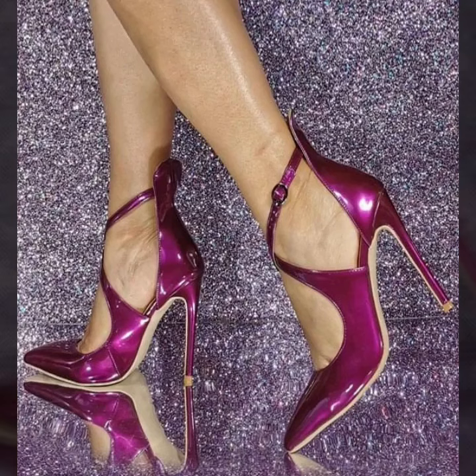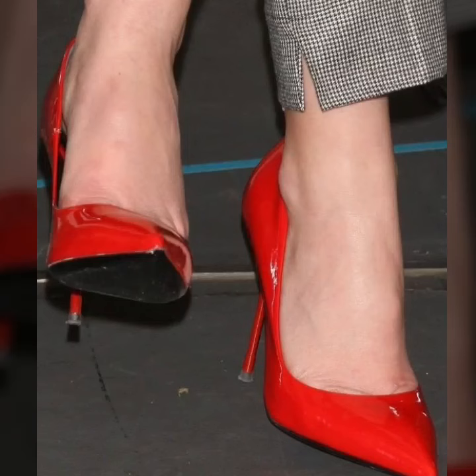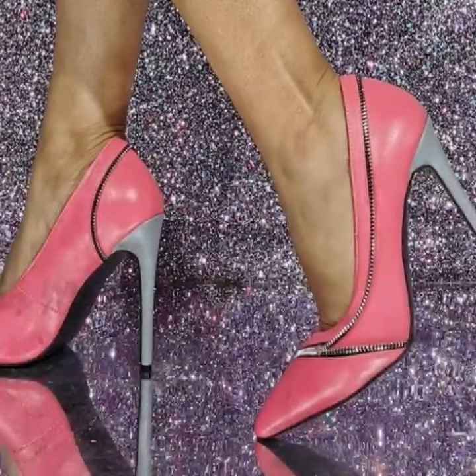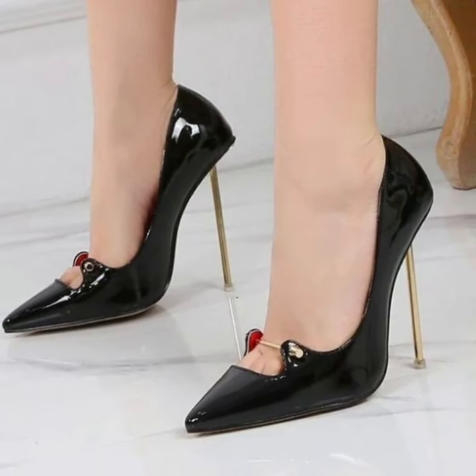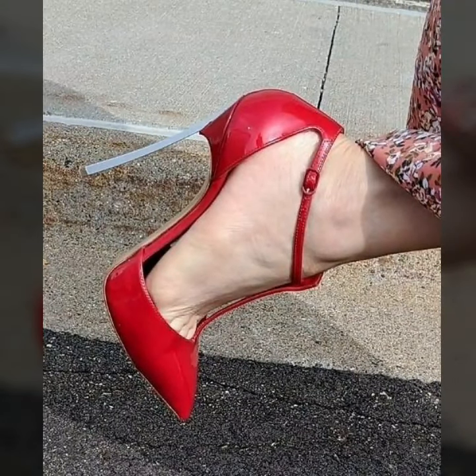Welcome back to the YouTube channel. I hope you're all fine and good. Today you will see in this video lovely people modern stylish pencil heel pumps designs.